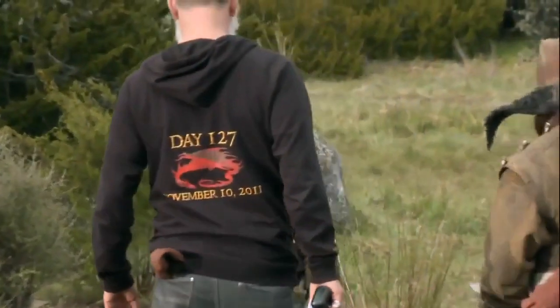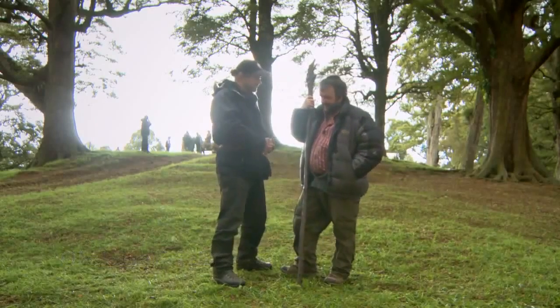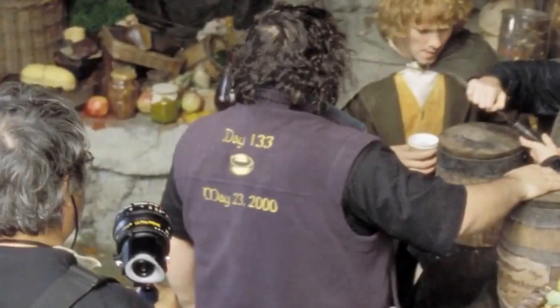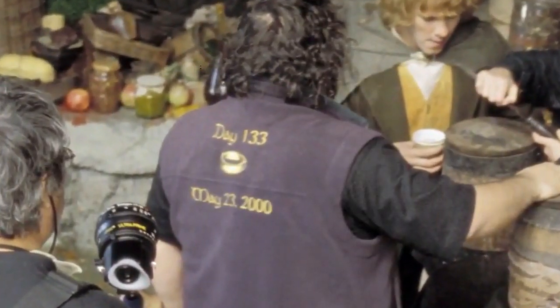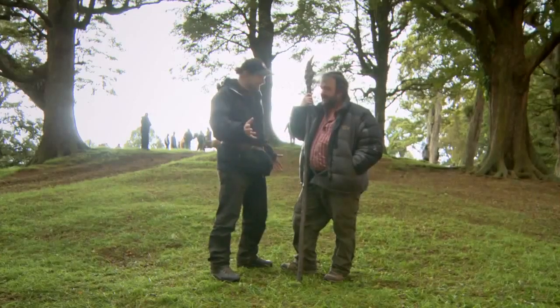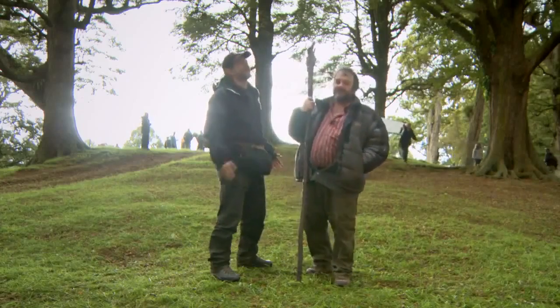It's 127 days and it's two films. I've got a 133-day Lord of the Rings jumper, which was for three films. So 133 days for three films and 127 days for two films. Easily explained. How? Well, we're all ten years older, so we're going a little slow. That's true.